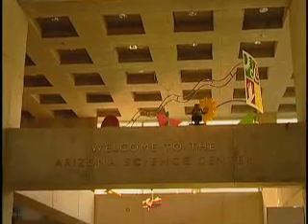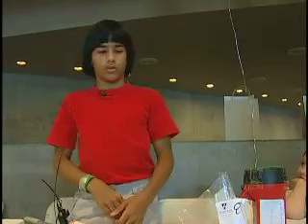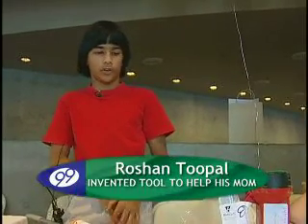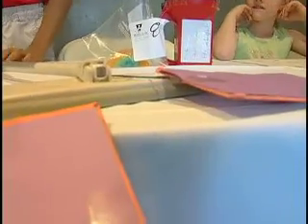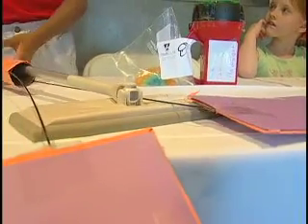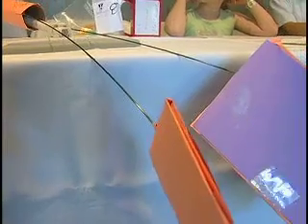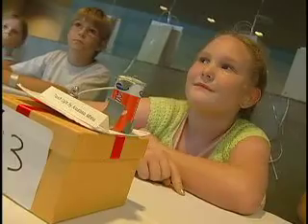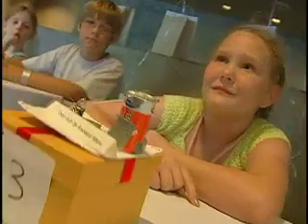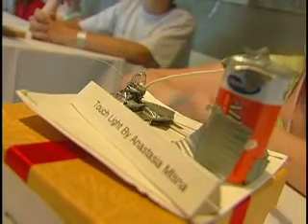My mom normally complains that it's taking her too long to sweep the floor because this is too small, so I invented something that would make it easier. If you just push down on this, these extra sweeper things will push out and it'll be a bigger surface of cleaning. Show us how it works. Try it one more time for us, please.